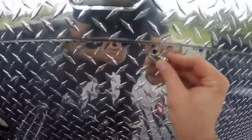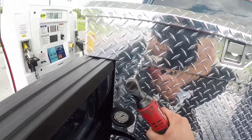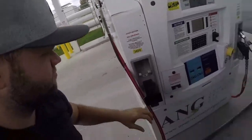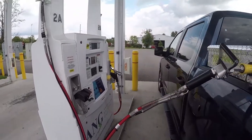There we go — I'm going to keep this fully open. I love this Milwaukee tool. I'm going to go ahead and put it in drive. Okay, now we can go fuel the car. There we go.